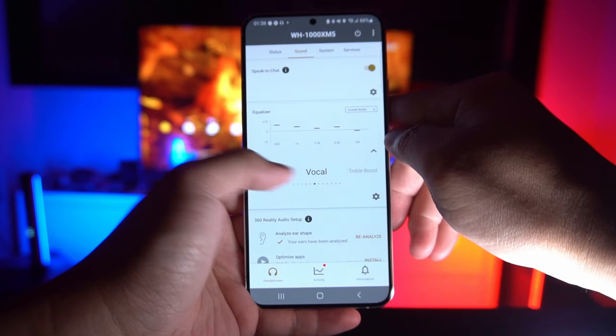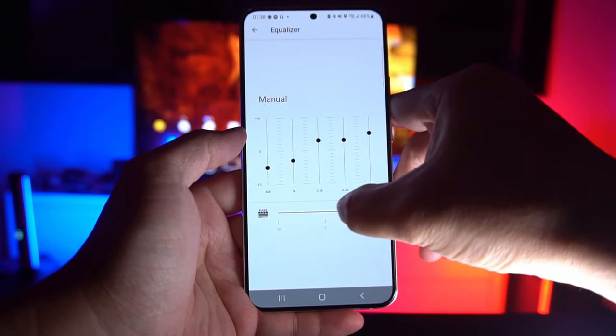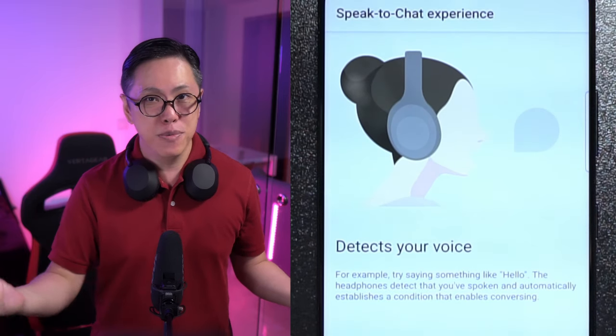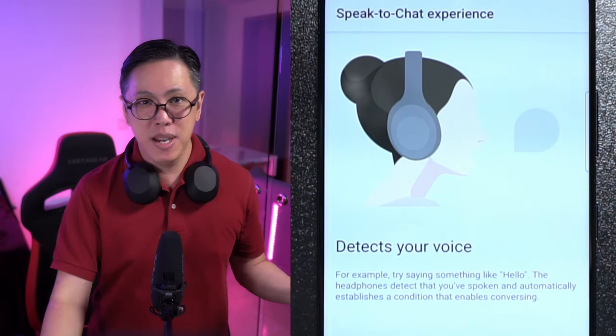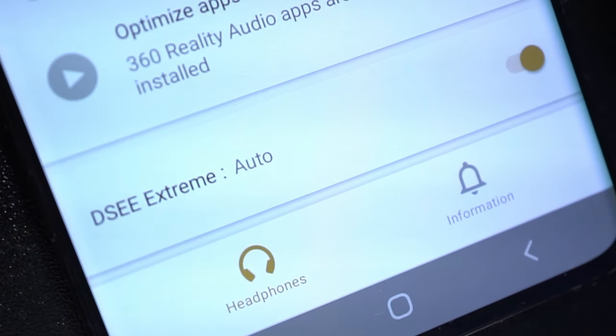The Sonys have many more customization options, like more EQ settings — even a graphic EQ with more bands — which gives you broader leeway when customizing their sound. Speak to Chat is a useful feature that automatically kicks in the ambient sound mode when you start speaking or exchanging words with somebody. The Sonys are also hi-res certified, with the ability to upscale your sound using DSEE Extreme, and you can stream audio over the higher resolution LDAC audio codec — something that audiophiles will appreciate.